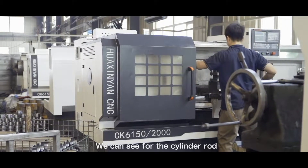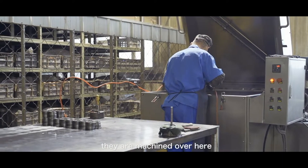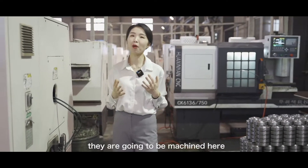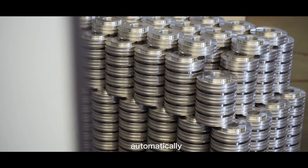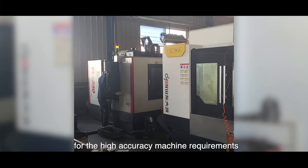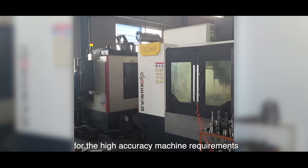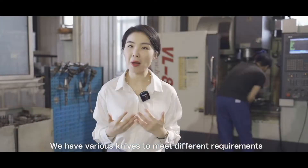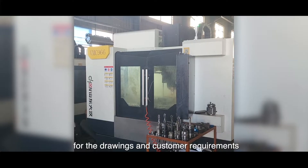We can see the cylinder rods are machined over here. For the cylinder end caps, they are machined here automatically. Here is our CNC machine center. For high accuracy machining requirements, we can make it over here. We have various tooling to meet the different requirements of the drawings and customer specifications.